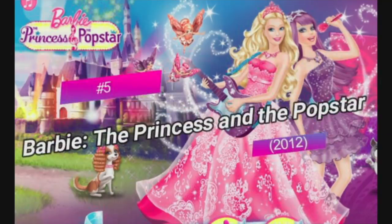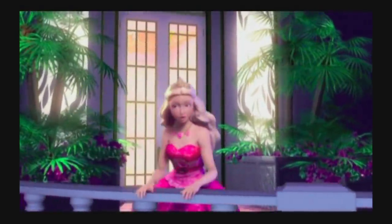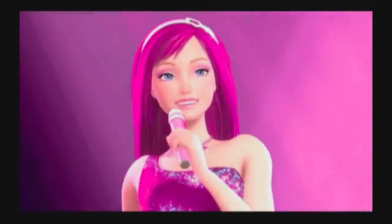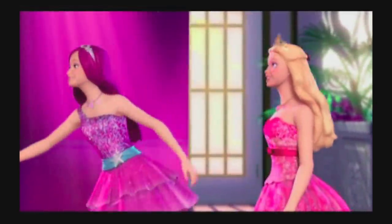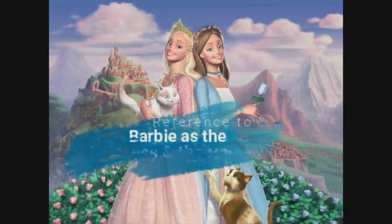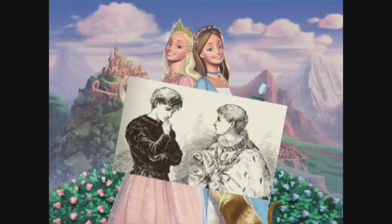The last Easter egg is in Barbie the Princess and the Pop Star, a film from 2012. I was trying to find number five and couldn't think of anything, and then I realized Barbie Princess and the Pop Star is like the ultimate Easter egg. The whole film is about a princess named Tori and a pop star named Kira who are fed up with their lives and get the chance to switch places with magic. Me and my older sister got so mad when we saw the trailer, because we grew up with Barbie Princess and the Pauper and really thought Barbie was just running out of ideas.